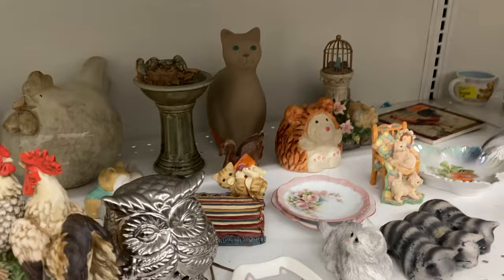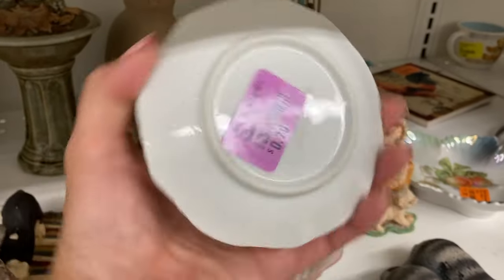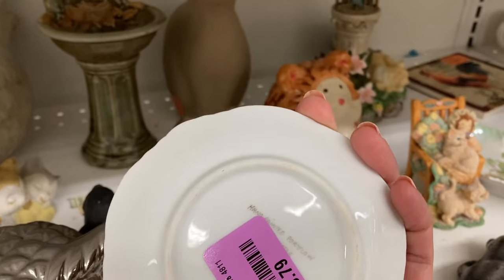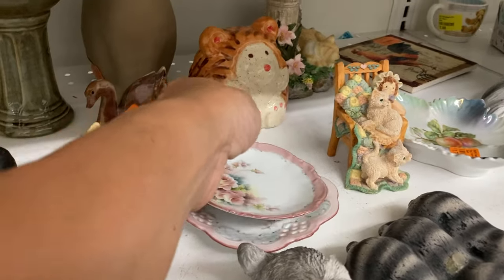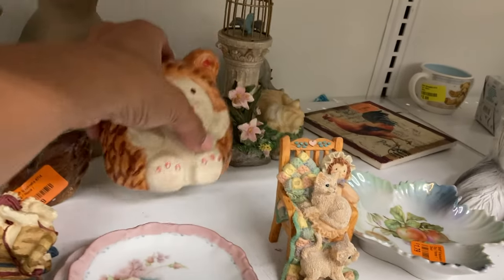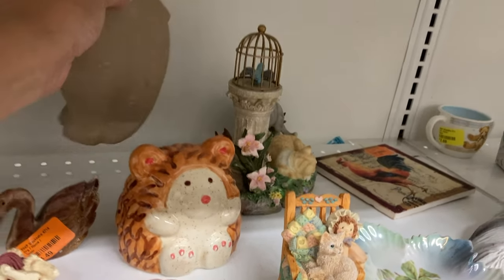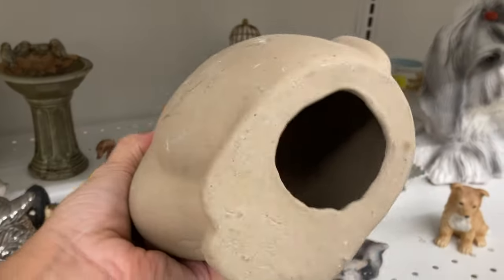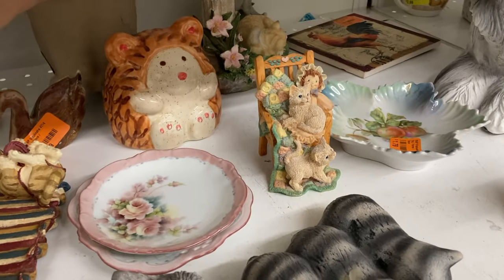There were some vintage plates with pretty roses on them. This cutie was probably a hobbyist piece — I like round fat little animals so I did like it. This cat was interesting but a little plain so I left it on the shelf.